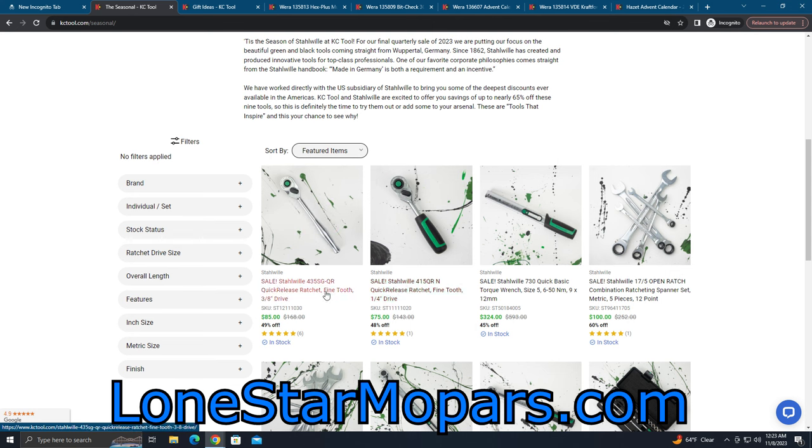Buy whichever one you need. If you like the way it performs, come back on your next order and grab the other one. Fantastic prices. With these you're not pressed for time — if these ratchets sell out you can order them still. This is basically through the end of the year.